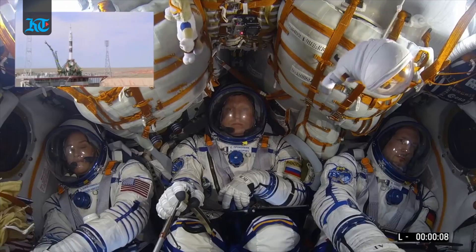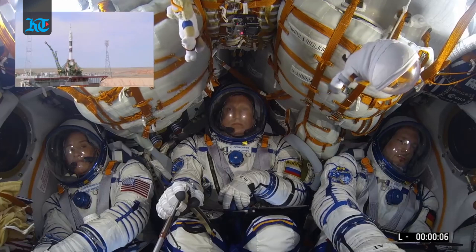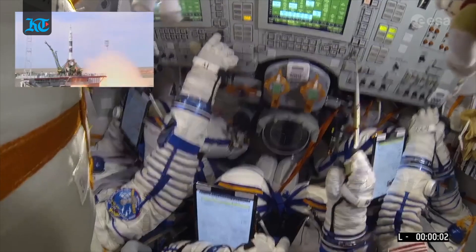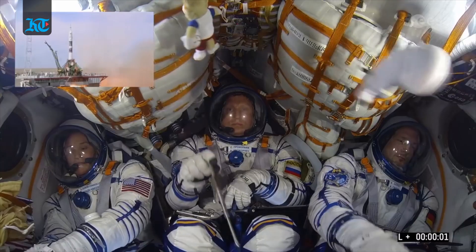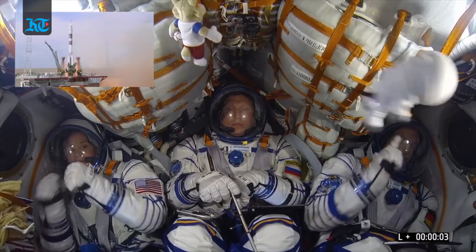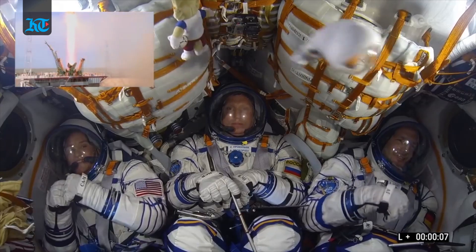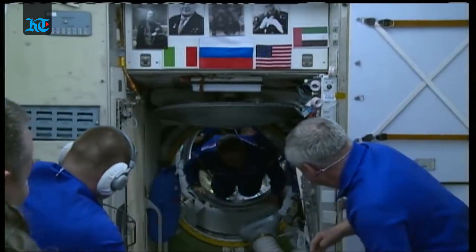When it comes to crew rotation, three astronauts fly to the space station in Soyuz spacecraft and spend about six months there at a time. Sometimes a mission length varies a little due to spacecraft scheduling or special events.